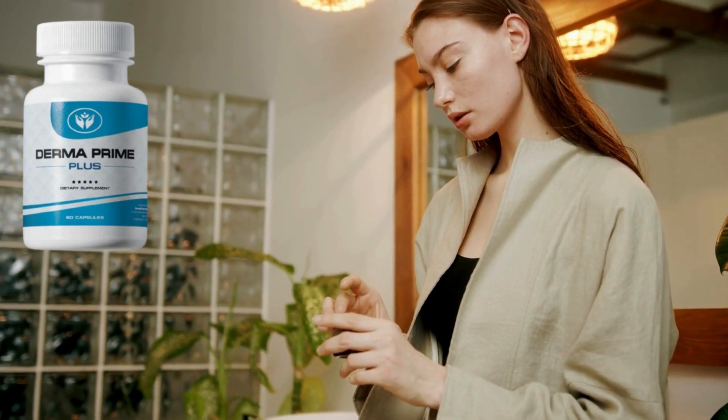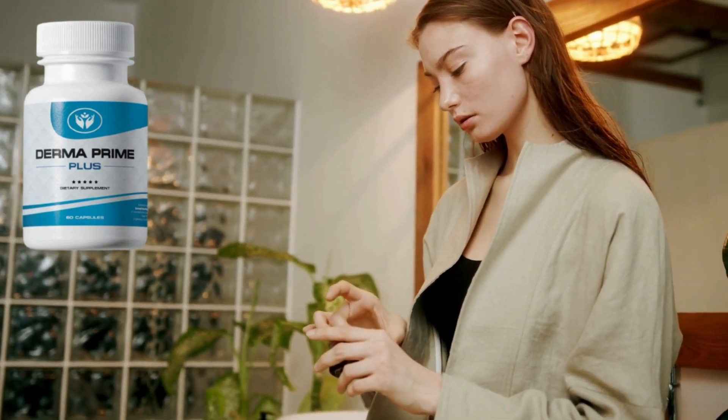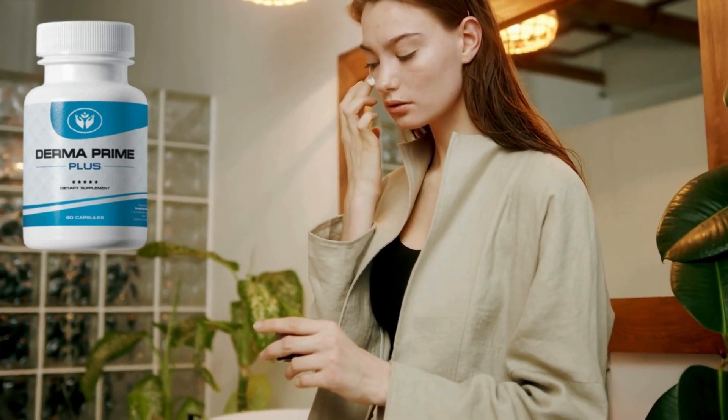Hi guys, I'm Dami and in this video I will talk about the wonderful Dermaprime Plus. But before I start, to help you, I leave the official site of Dermaprime Plus on the link in the description of the video.